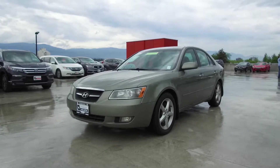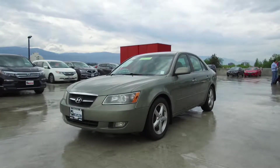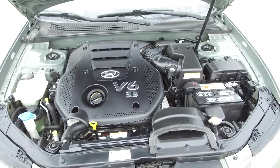Hi, my name is Chris from Harmony Honda and today we're taking a look at a pre-owned 2006 automatic Hyundai Sonata GLS. Under the hood we have a 3.3 liter dual overhead cam 24 valve V6 which produces 232 horsepower.